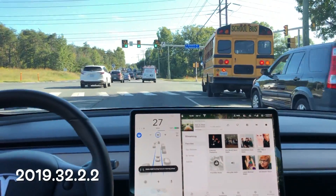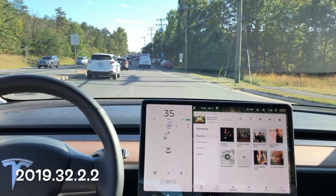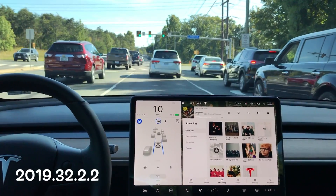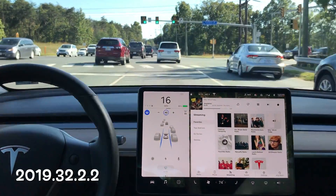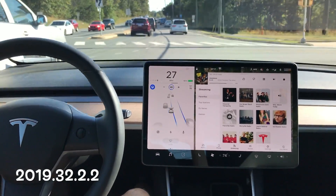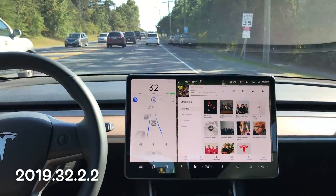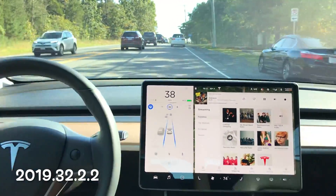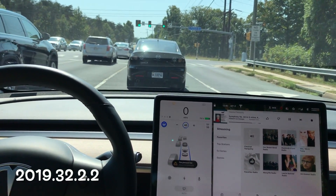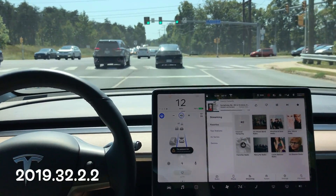If you haven't seen any of my intersection test videos before, we are testing this one intersection because it will constantly fail for me running the latest software versions. Going through the right-hand lane or going through the left-hand lane is no issue — it uses the median and is able to navigate through the intersection with no problem. Now it did pass there, which was really impressive. So let's take a look at this next test here running 32.2.2.